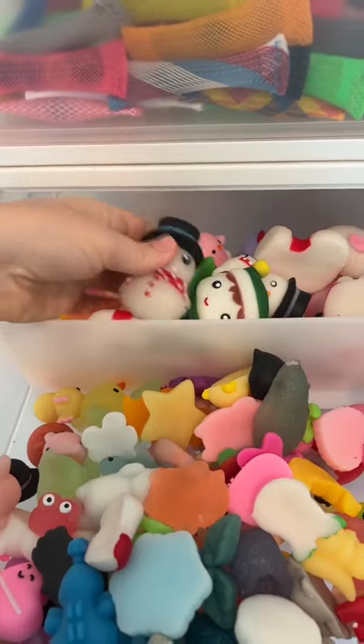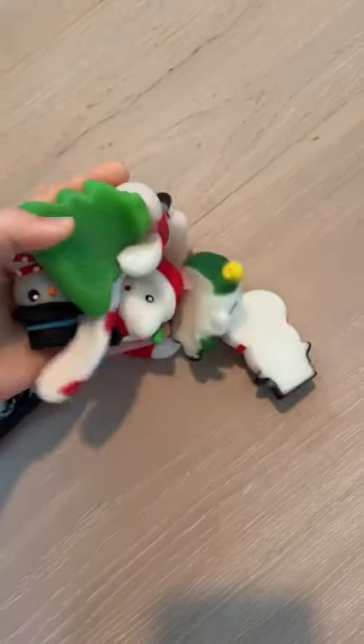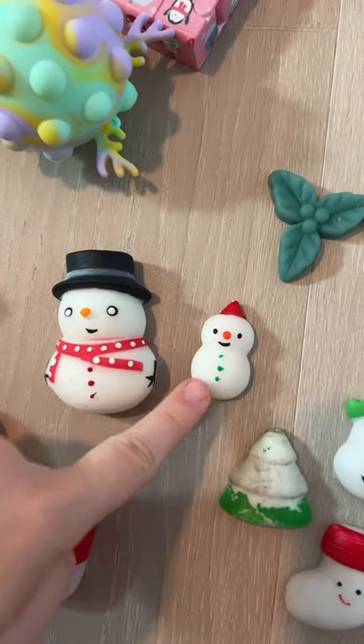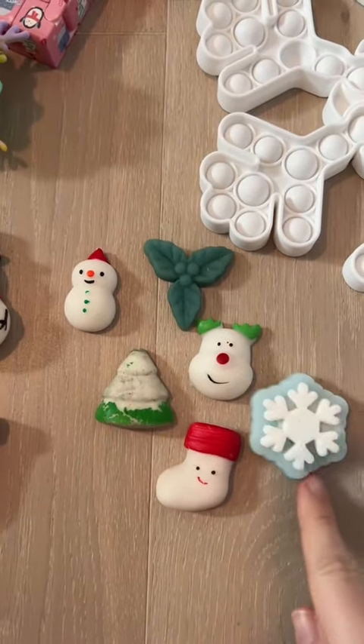I'm obsessed with these Christmas jumbo mochis. I have a pack in my shop. There are so many — these get me to 34. Look at the size difference. Since I have six normal size mochis, I am now at 40.